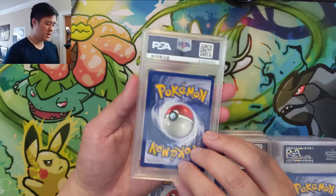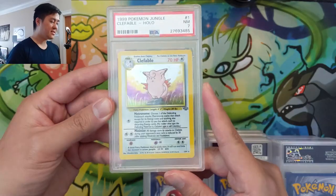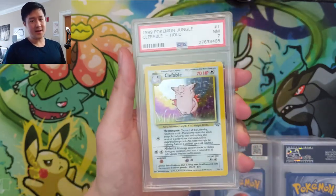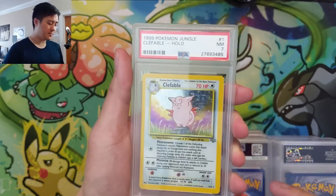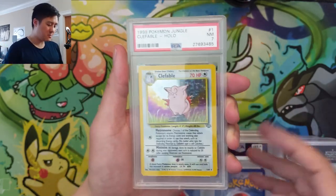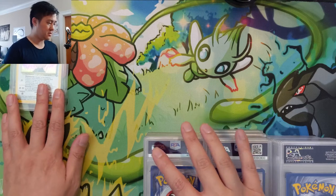Let's start on this side with the first one. I think this is one of the more vintage ones — we have a Clefable from Jungle, and this is only a PSA seven. I actually don't mind lower grades. The value won't go up super fast and doesn't start very high, but they're easy to obtain. It's a slab card, it's Jungle, it's vintage, it's fun to look at, and you can keep it out.